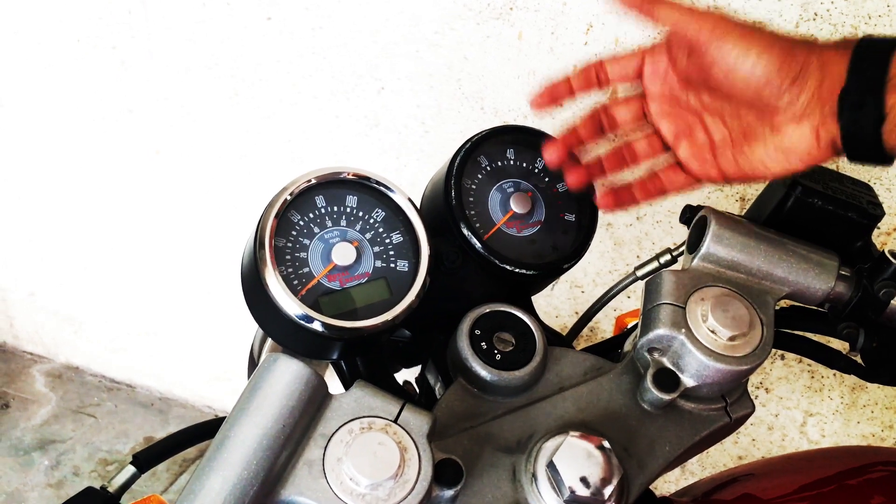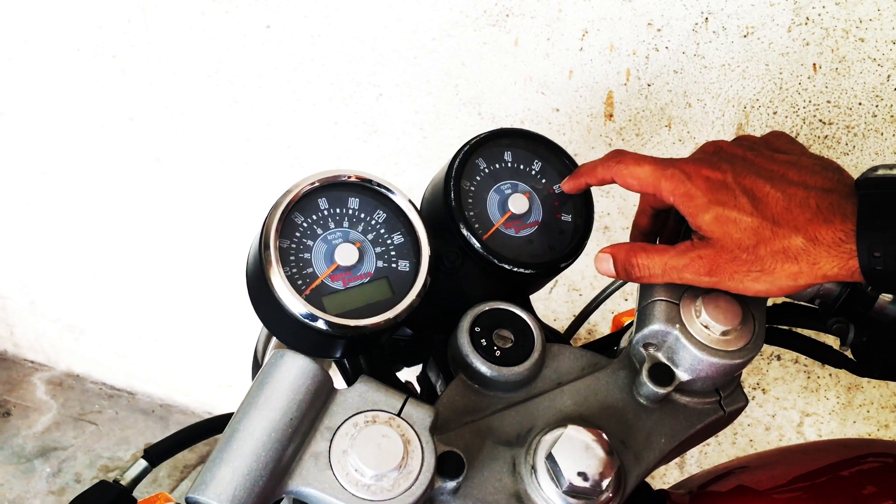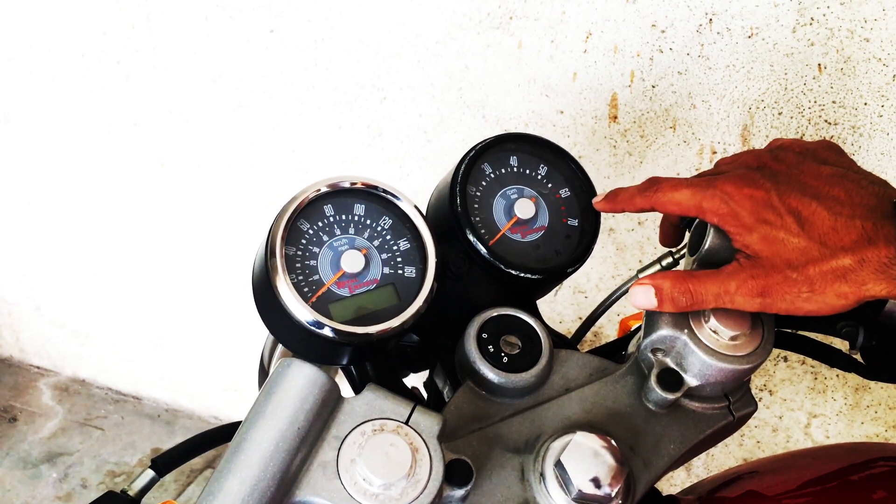The speedometer ring keeps popping off my bike. This has happened twice and I've changed it twice. I can't keep spending on it, so I've left it off — this happens due to high speed vibrations.